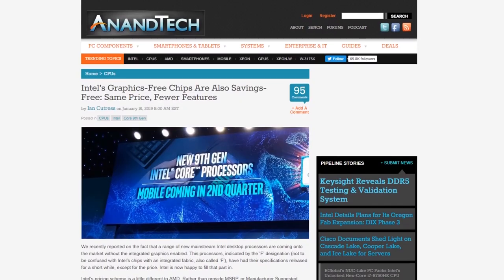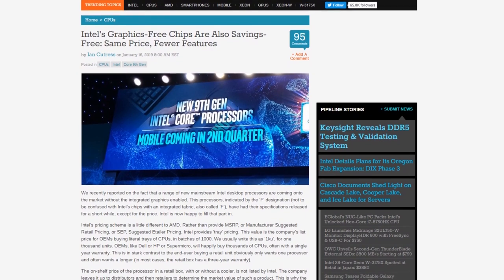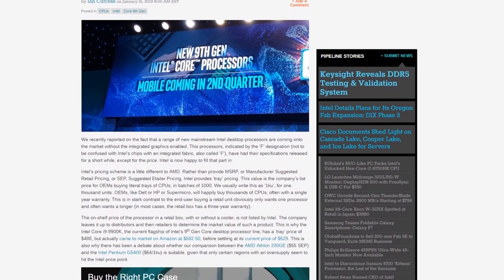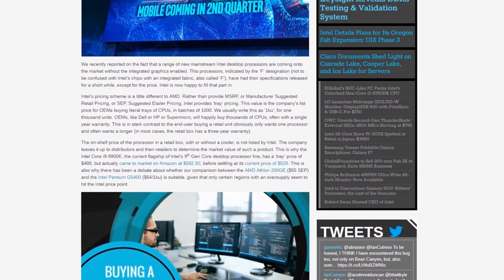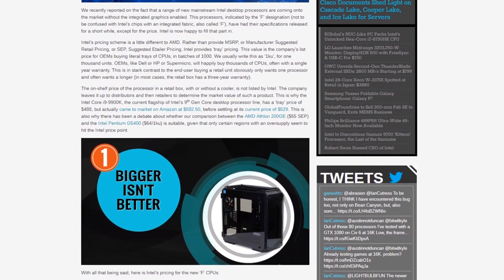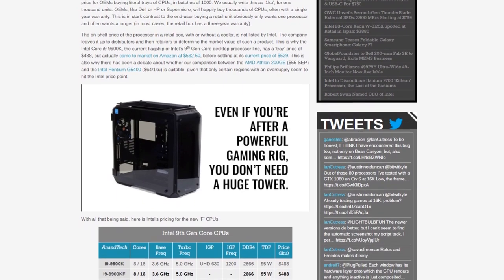What's up guys, it's Tiffay here and today we'll be talking about Intel F-series CPUs. There have been a shortage of Intel CPUs lately pertaining to 9th gen CPUs. Intel has announced that they're going to release their F-series CPUs. These are basically CPUs that don't have integrated graphics built-in, and they are mainly targeted for OEMs and system integrators.